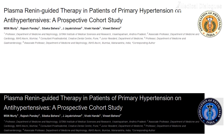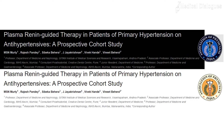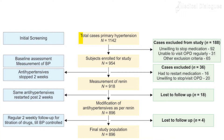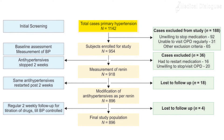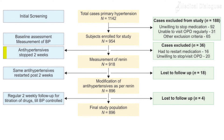The study assessed the effect of renin-guided antihypertensive management on blood pressure control. It was a single-center prospective cohort study where subjects with primary hypertension, aged between 20 to 60 years and on antihypertensive medications, were included. The initial blood pressure was recorded.